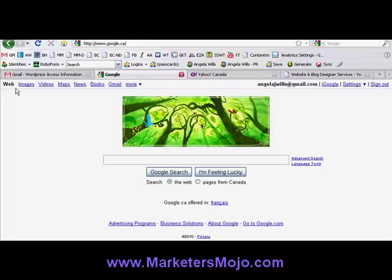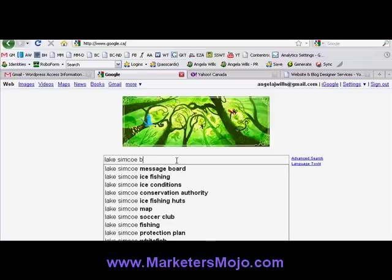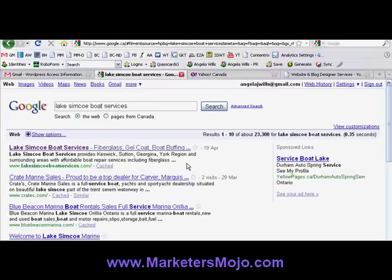Google has an Earth Day logo since it is April 22nd. Let's type in 'Lake Simcoe Boat Services' — number one in 20 days! Now, rankings do fluctuate, there's no guarantee that he's going to stay number one forever for Lake Simcoe Boat Services, but this is a brand spanking new site and it's number one on Google for Lake Simcoe Boat Services. I think that's pretty cool.